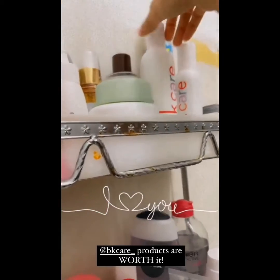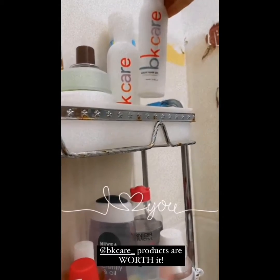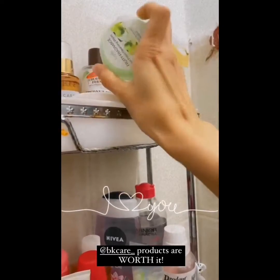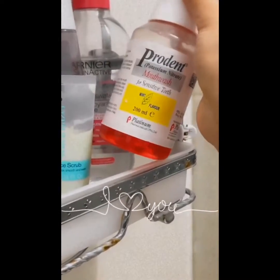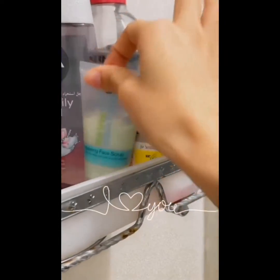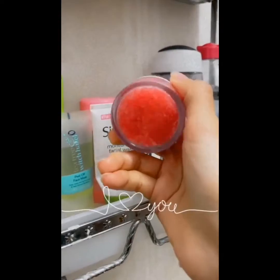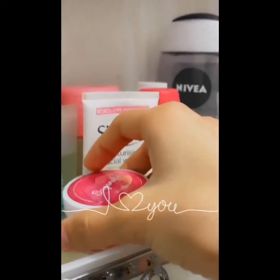For shampoo, I only use the VK Care shampoo, along with hair oil and conditioner. Mouthwash — obviously, I'm a dentist. Even if you're not a dentist, you should be using a mouthwash and flossing your teeth as well. Then I have a lip scrub — I really liked it.